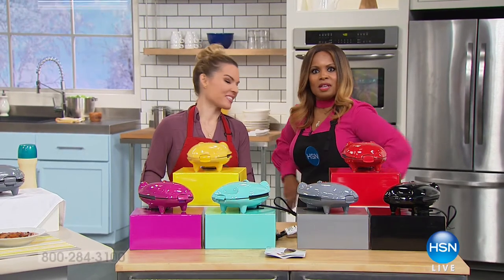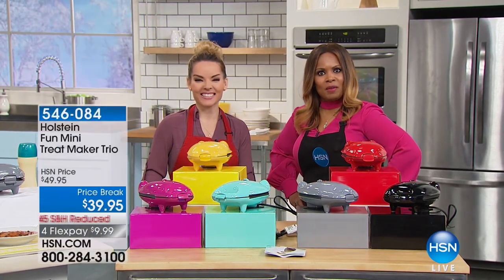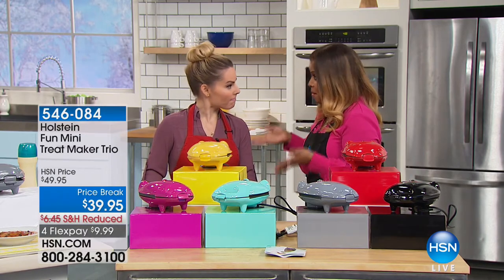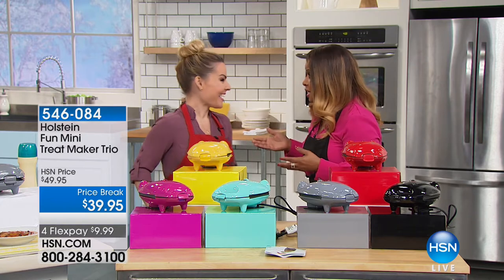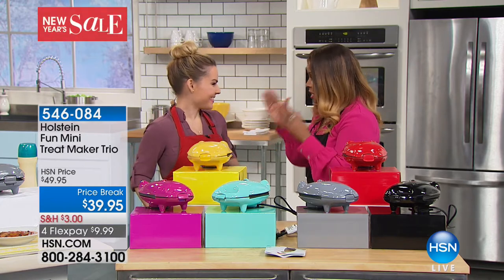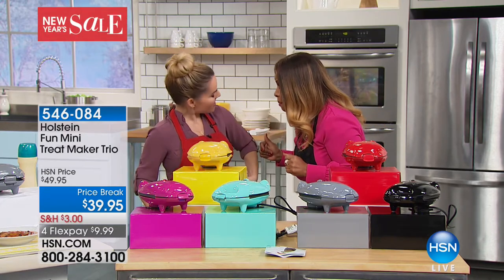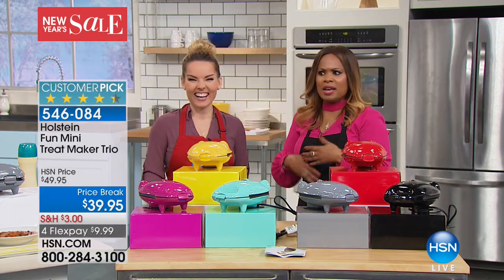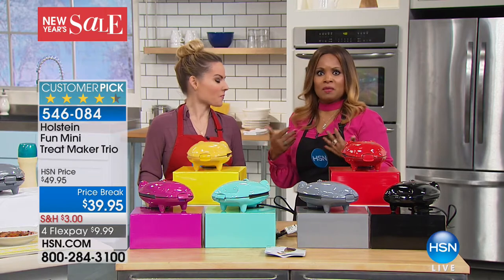Welcome, my name is Marlo Smith — happy holidays, everyone! I'm joined by Carrie Muletto. Carrie happens to have had a birthday on December 26th, a couple of days ago, and she's going to celebrate tonight. I want to wish you a happy birthday — thank you! You guys know Carrie; she's been at HSN for a long time and is one of our kitchen experts.